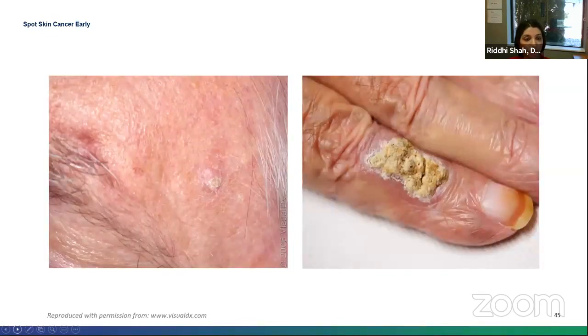On the left, you can see a crusted pink papule. On the right, there's a verrucous crusted plaque with an erythematous or pink base. The left is actually a wart, and the one on the right is a squamous cell carcinoma.